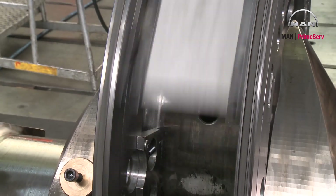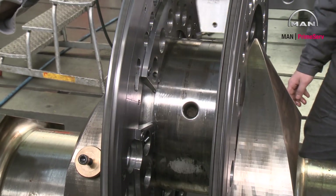With these tools, we are able to reduce damaged crankshafts inside of the engine.